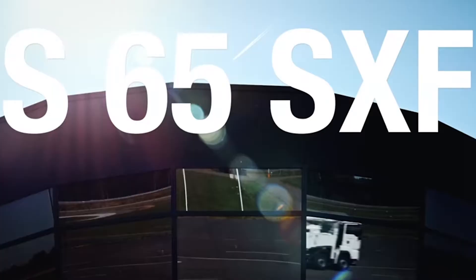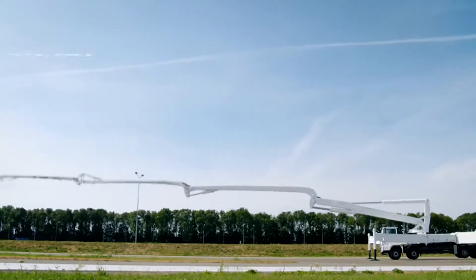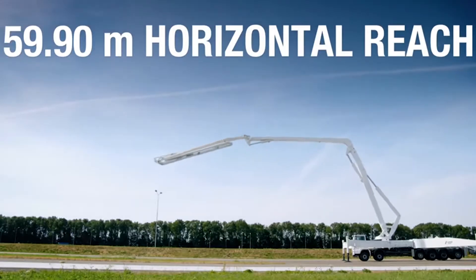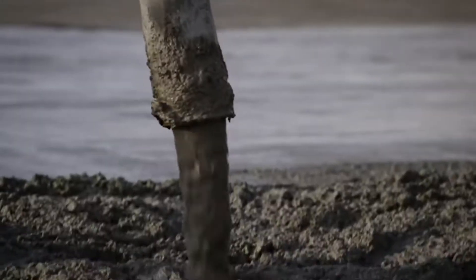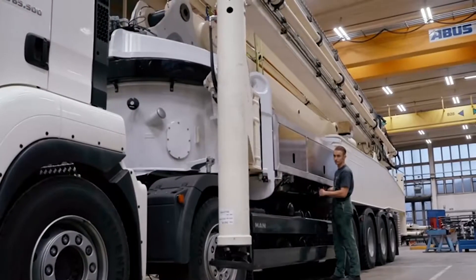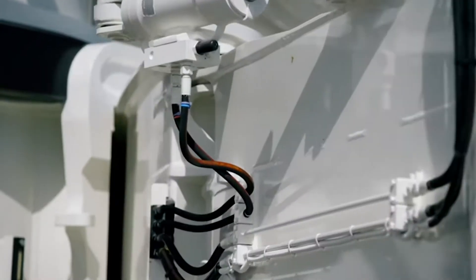Currently, Schwing's largest pump truck, the S65SXF, has a boom with a total length of nearly 65 meters. The maximum horizontal range can reach 60 meters, and it can transport up to 160 cubic meters of concrete per hour. It uses an integrated SX folding leg, which compared with multi-section telescopic legs, can reduce maintenance costs and provide good stability.